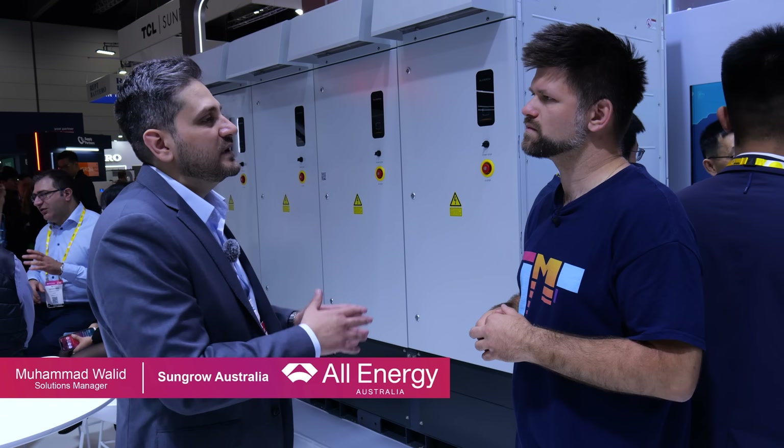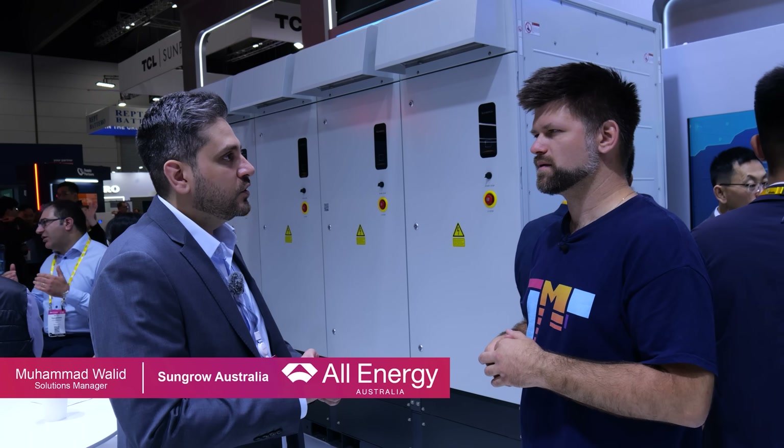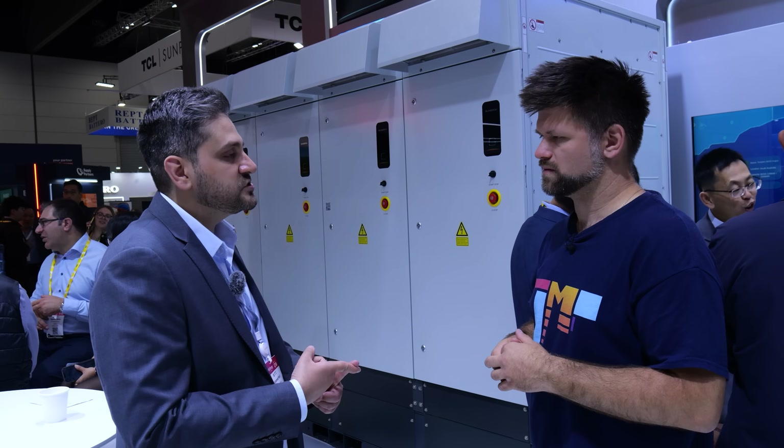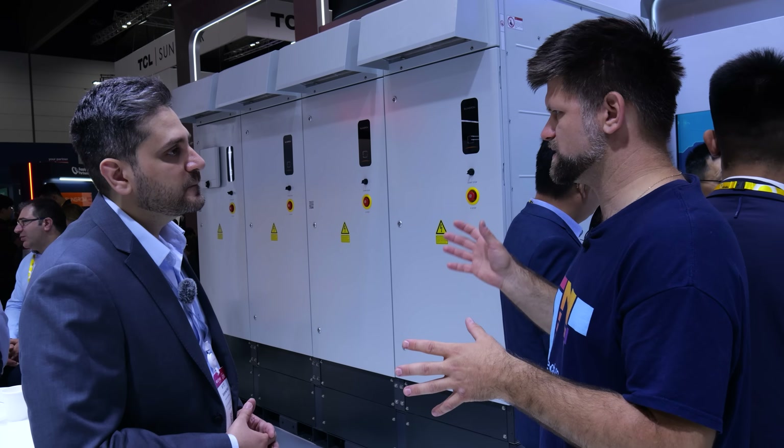Something new I learned from my conversations with the SunGrow team is that their new utility scale inverter is DC coupled and grid forming as well. That provides stability to the grid without a separate inverter for the BESS.